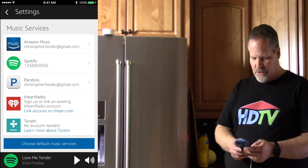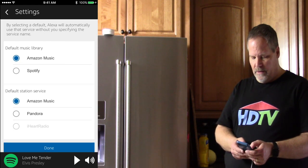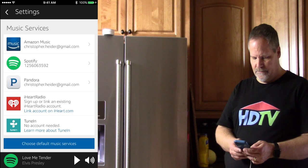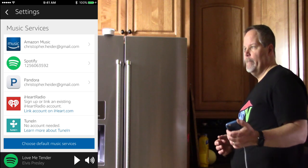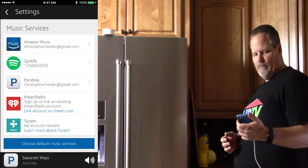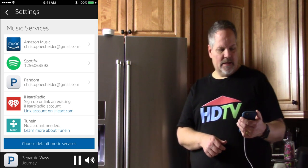Now let's choose a default music service. By default it starts with Amazon — they want to promote their own brand. So I'm going to set Spotify as my default music library and Pandora as my default station service. 'Alexa, play classic rock on Pandora.' She responds: 'Getting your classic station from Pandora — Classic rock radio.' And music starts playing.